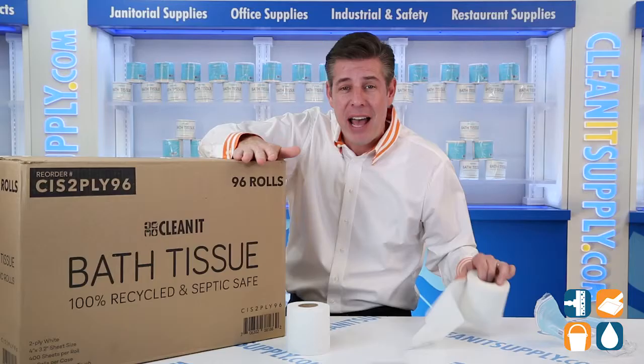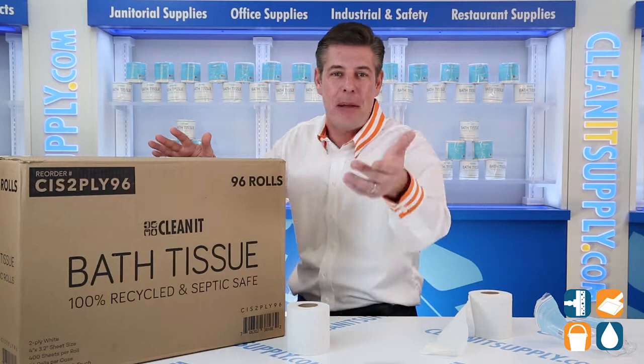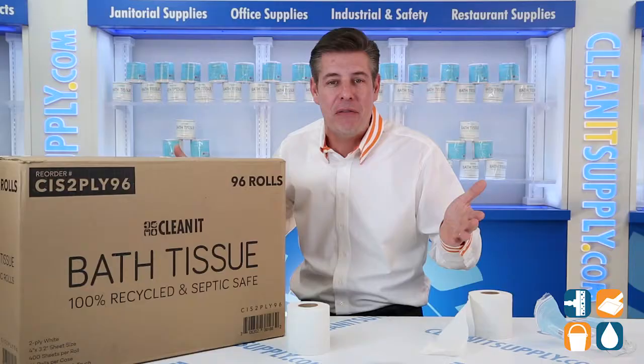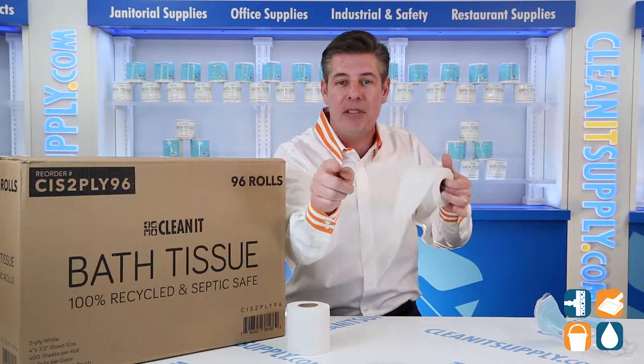That's 1,920 rolls at your doorstep, making this the perfect choice for your restrooms. You'll get the all-new, custom-designed CleanIt brand bath tissue — individually wrapped, environmentally responsible, septic safe, and bright white toilet paper, ready for your business at a price point every corporate buyer loves.